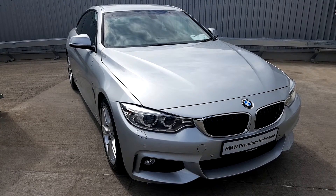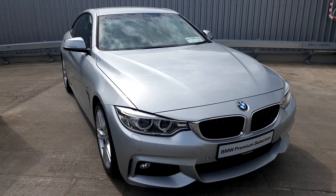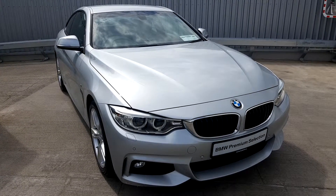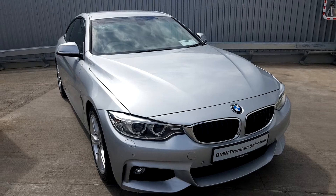This car is a lovely two-door version, finished in lovely silver metallic paint. It also has the 18-inch two-spoke alloy wheels, as well as the front angel eyes and rear and front sensors.